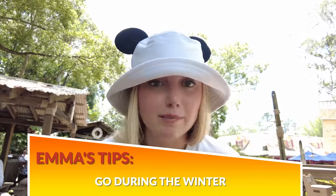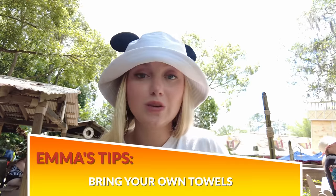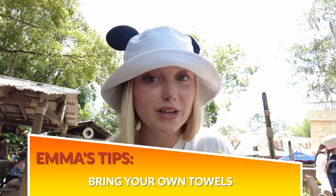Tip number two: consider going during the winter. It's Orlando, so it's still going to be warm. When Quincy and I came in March for the park's reopening day, we walked onto every single ride, didn't wait for food or ice cream — it was top tier. Tip number three: bring your own towels. You can rent or buy towels here, but you'll pay for both. Exception: if you're a Disney resort guest, towel rentals are included in your hotel stay. Otherwise, save your cash — it's about $2 per day per towel.